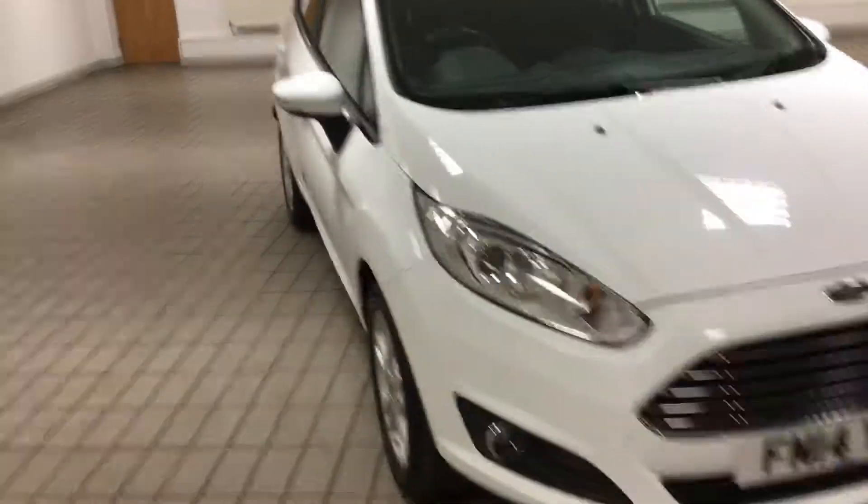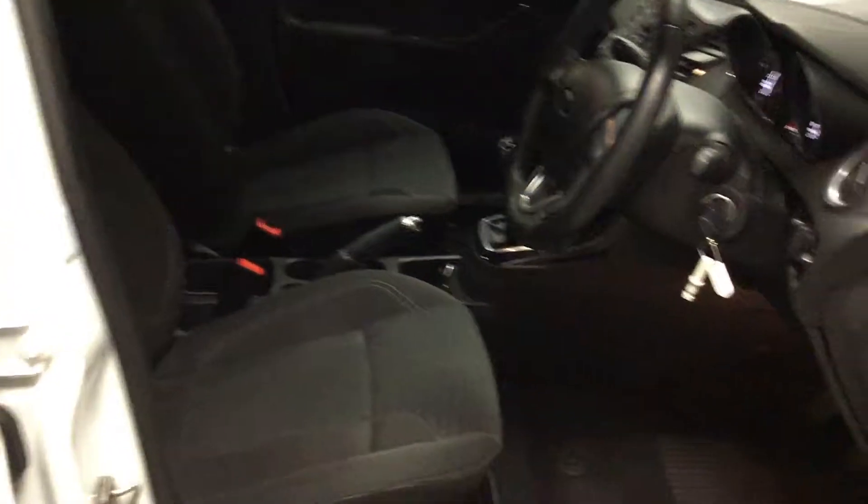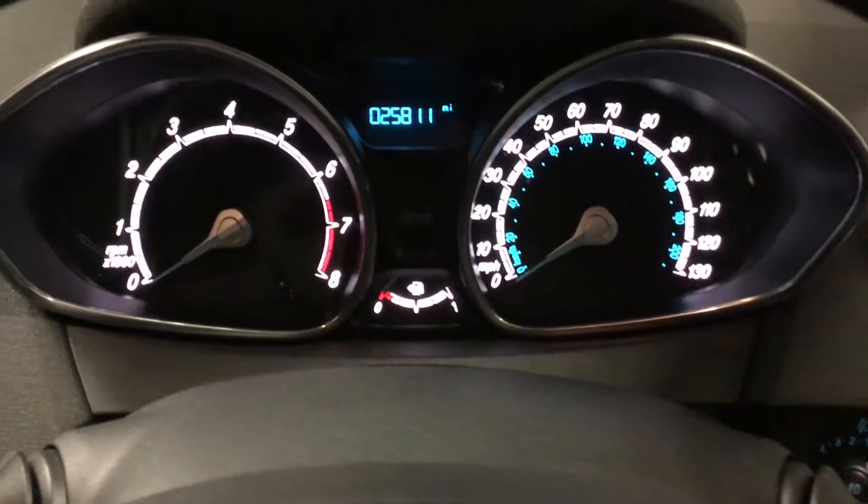I'll show you the inside now. Look at that — it's very clean for its age. There are no rips or tears in the interior, and it's only done 25,000 miles.